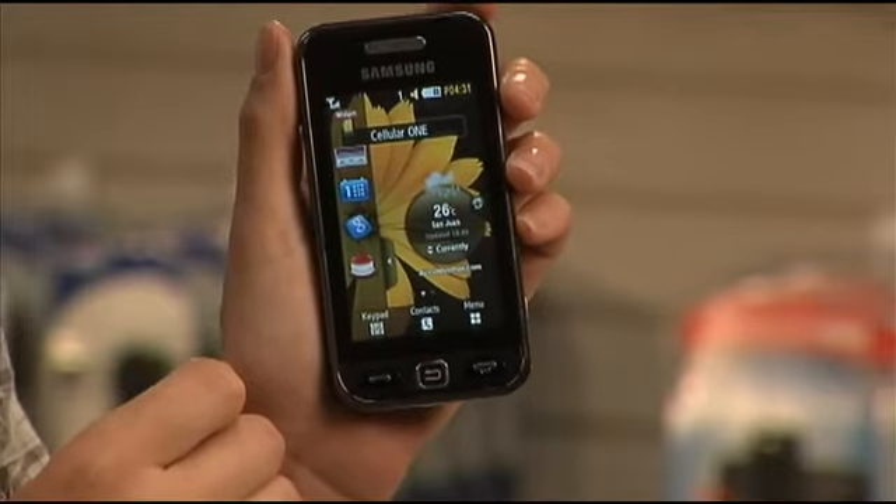For more info on the Samsung Star, just go to CellularOneOnline.com. See you next time!